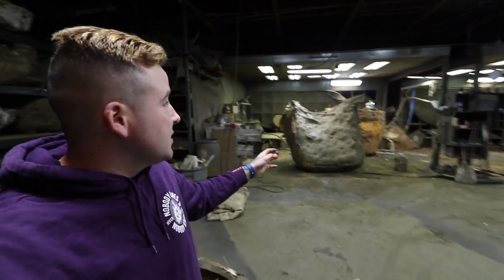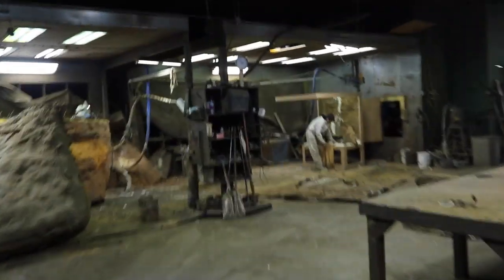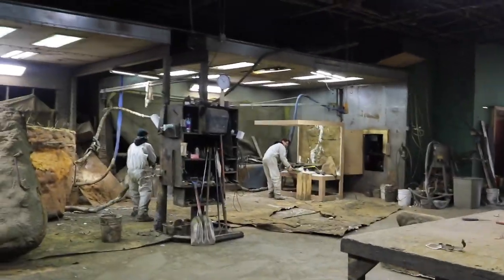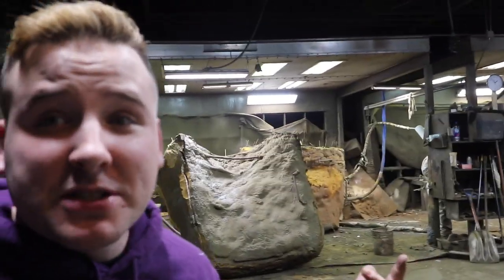Over here is where I believe they're actually spraying the hard coat or the spray foam - I'm not sure exactly which one. Stuart, the mastermind, is actually over there working on one of Brian's cages right now, so I'm going to see if I can go over there and film him working on that for just a second.